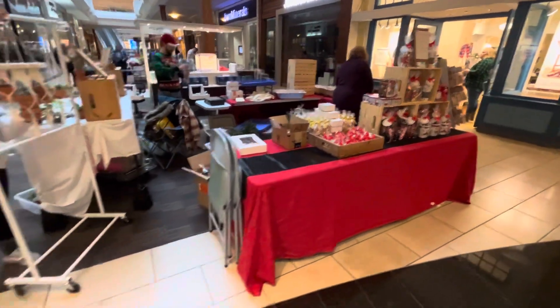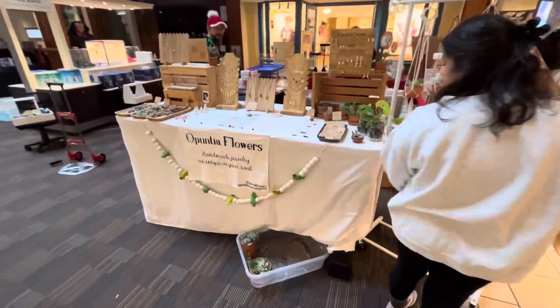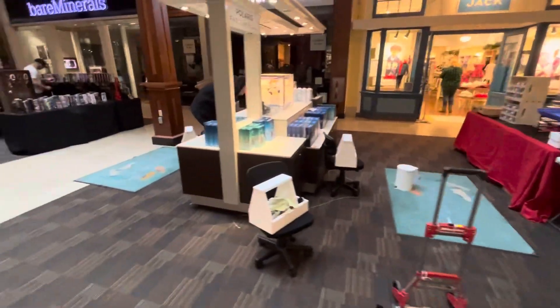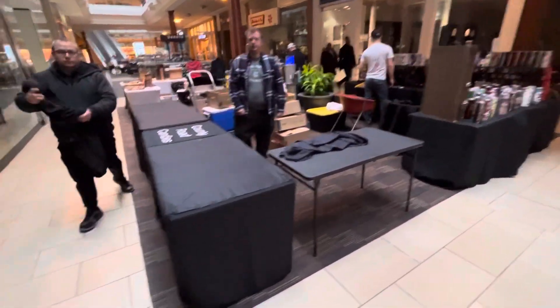Trying to get everybody's questions, comments, concerns in the video — slow down, speed up, focus on people's tables, don't focus on people's tables. That's what it's like on this side of the camera sometimes guys, which is all good. I love it.